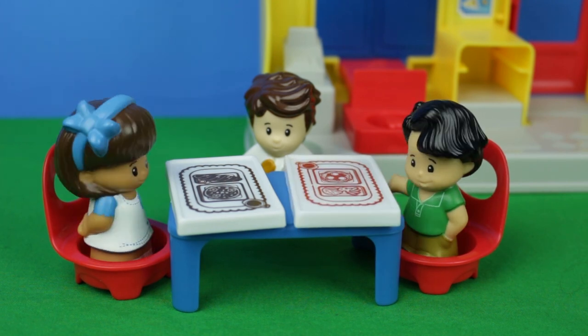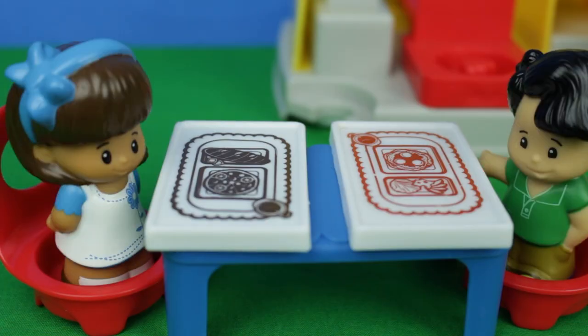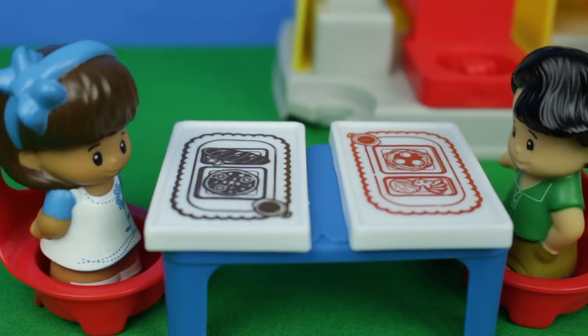Oh, thank you so much. Yes, thank you. Oh, this looks really yummy. I got pizza and garlic bread. And I got spaghetti and a salad.